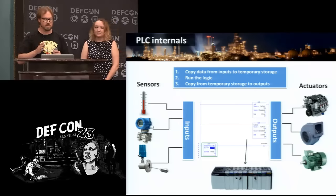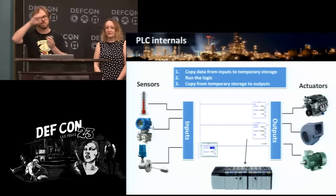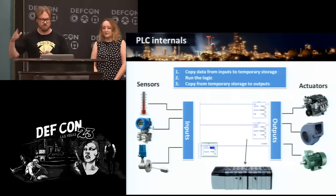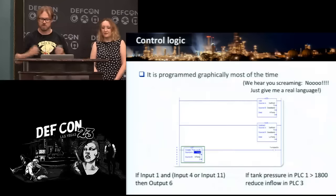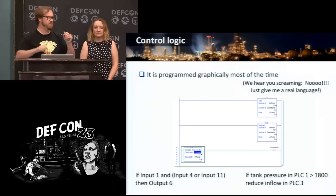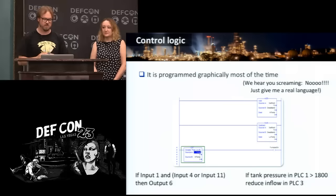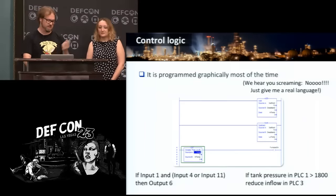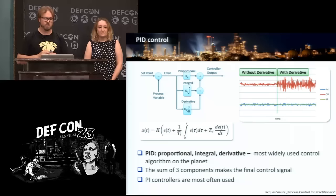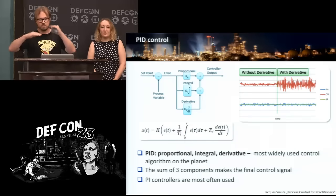Inside a PLC, you have a whole bunch of sensors plugged in, and once per scan cycle it takes all the readings from all those sensors and copies them into input memory. Then it runs a whole bunch of logic based on that and produces outputs that run all the actuators. Most PLCs are still programmed graphically, going back to the days of peg boards — you would have your input plugged in, run it over, stick it in a block, take it to the output. The most common control algorithm is PID — proportional, integral, and derivative — a complex set of equations that keep the process within certain limits.